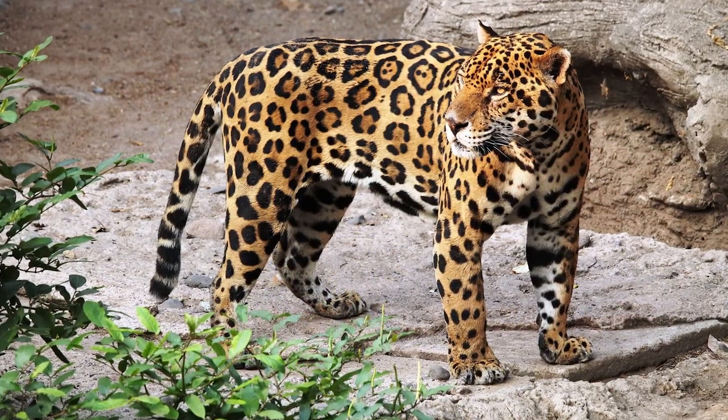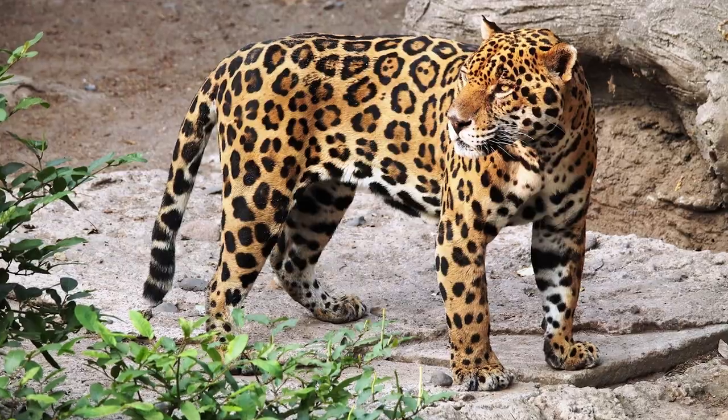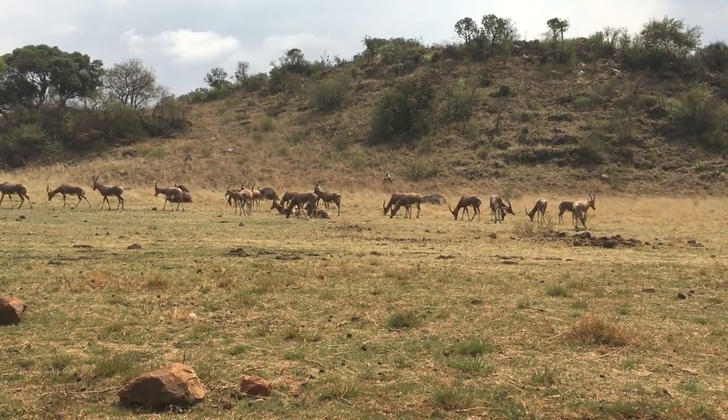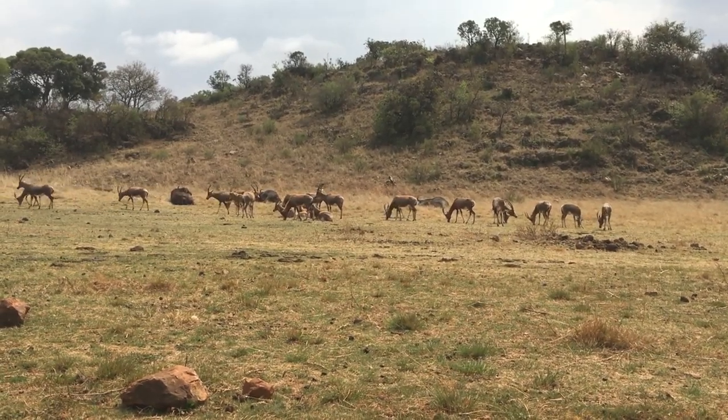If size and tools matter, the jaguar wins. But it's wrong to underestimate any leopard. Now I want to hear your opinions too — who do you think is the winner of this fight? Leave a comment in which you argue your choice.